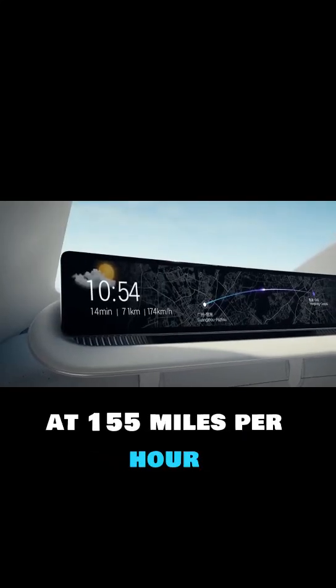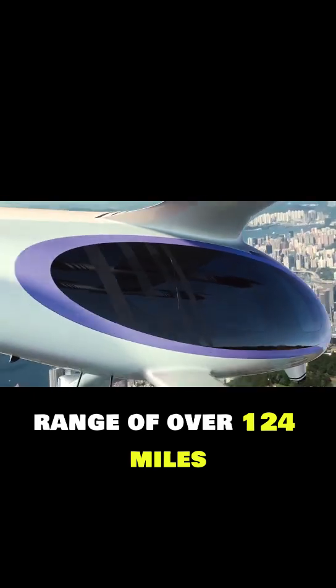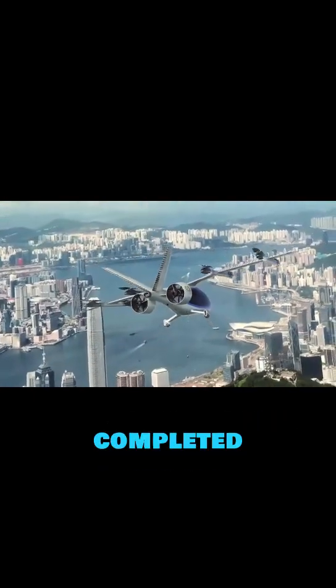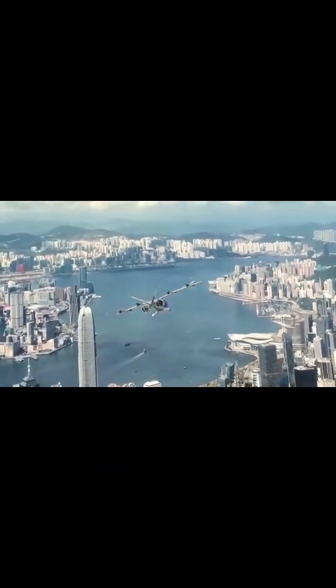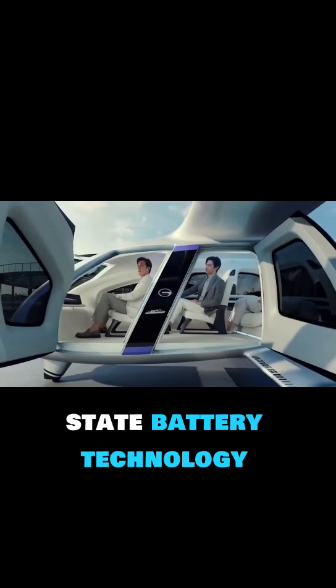Capable of cruising at 155 miles per hour, it delivers an electric range of over 124 miles, with fast charging completed in just 25 to 30 minutes. Future models are expected to achieve even greater range through solid-state battery technology.